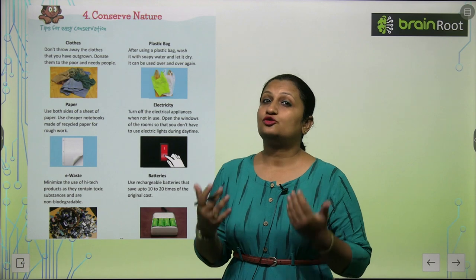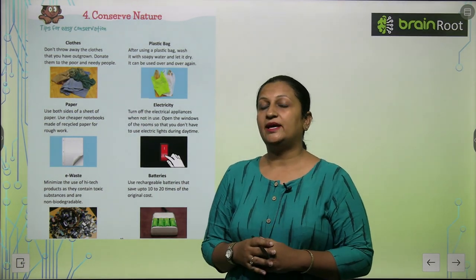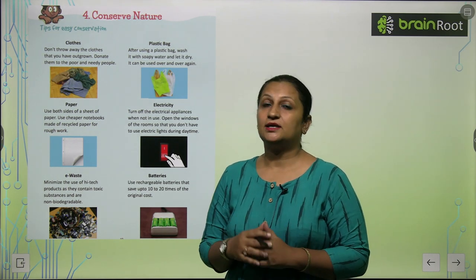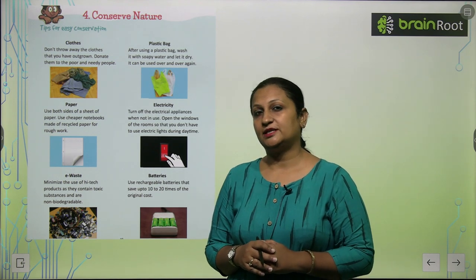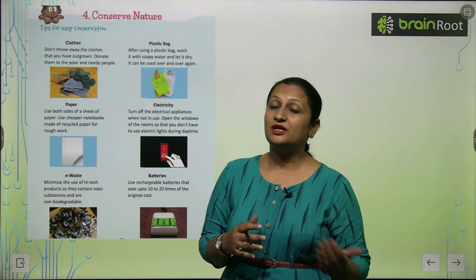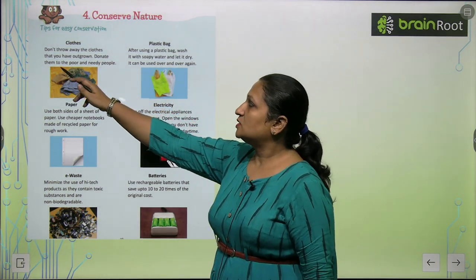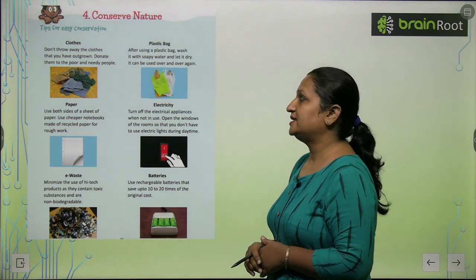We should not just throw things away. Like clothes — if your clothes are small and you don't fit them anymore, we should not throw them. We should donate them to poor and needy people so that they can make use of those clothes. Don't throw away the clothes that you have outgrown; donate them to poor and needy people.